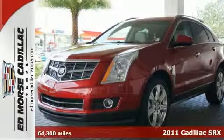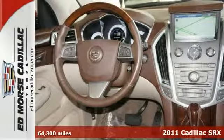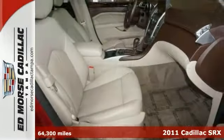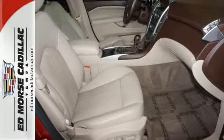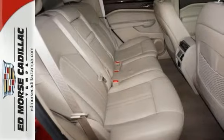Here's a 2011 Cadillac SRX in a great color combo. Looking for your next ride? Be sure to take a look at this beautiful SRX Premium Collection that's loaded with alloy wheels, leather seats, wood grain trim, a sunroof, and a navigation system.